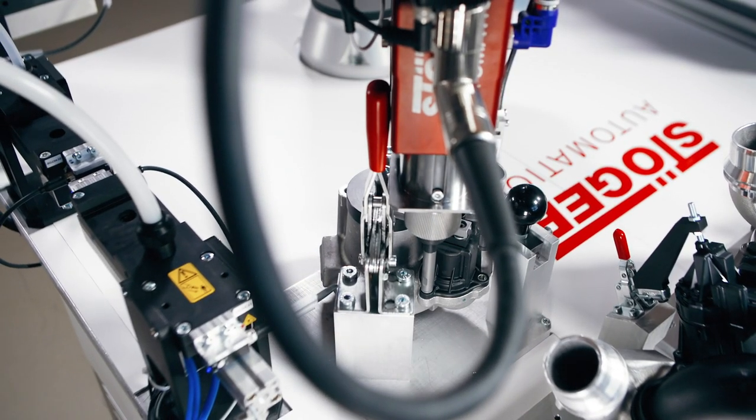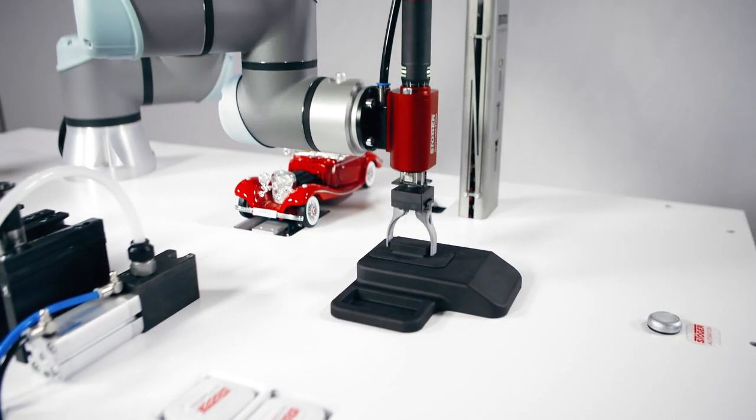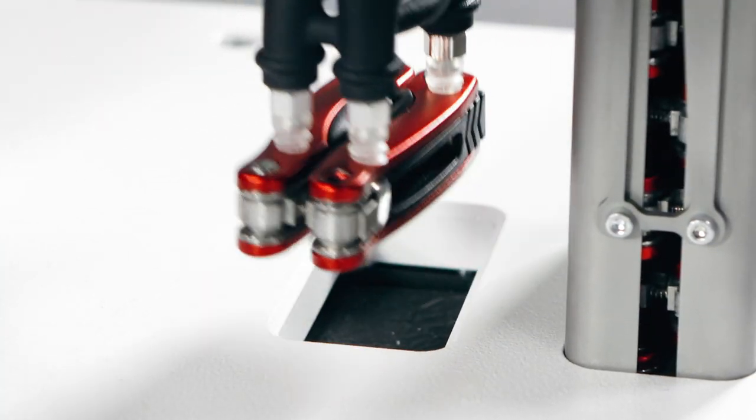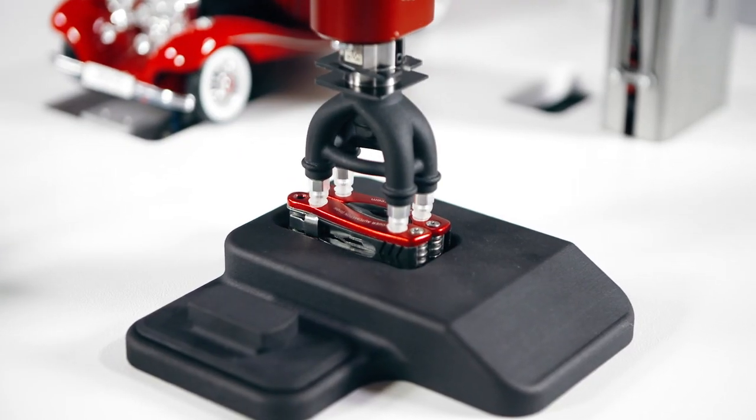With the Spatz, we go one step further. The system can also take over fully automatic pre- or post-assembly tasks, such as gripping, assembling, or depositing parts or components.